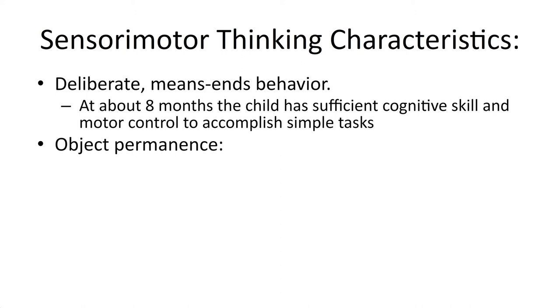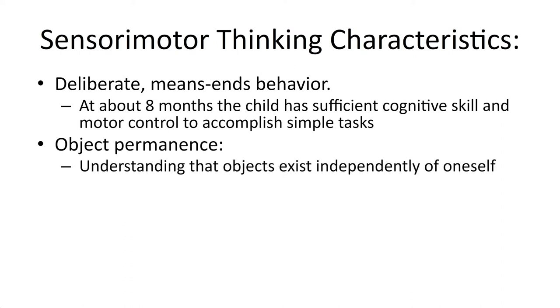Another really interesting aspect of sensorimotor thinking is the child tends to lack what we call object permanence. That just means they do not yet understand that objects will exist even if they cannot see them. They do not understand that objects exist independently of themselves. A way you can test this is to just hide something from them — and you only really see this with very young kids — hide something that they're interested in.